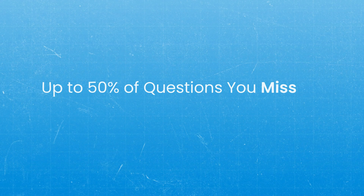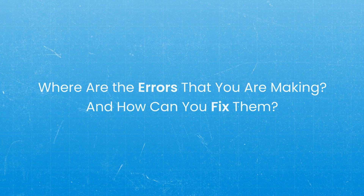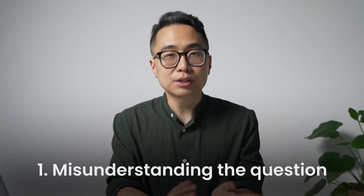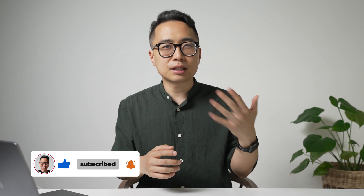You need to do more practice questions, and as you do them, you need to figure out why you're missing them. In my experience, for myself and for students I coach, up to 50% of the questions someone misses actually have nothing to do with how much knowledge they have. You need a systematic approach for analyzing your mistakes to figure out where the errors are and how to fix them. Common issues beyond knowledge include misunderstanding the question being asked — for USMLE Step 1, students will think a question is asking something very specific when it's really testing a concept.